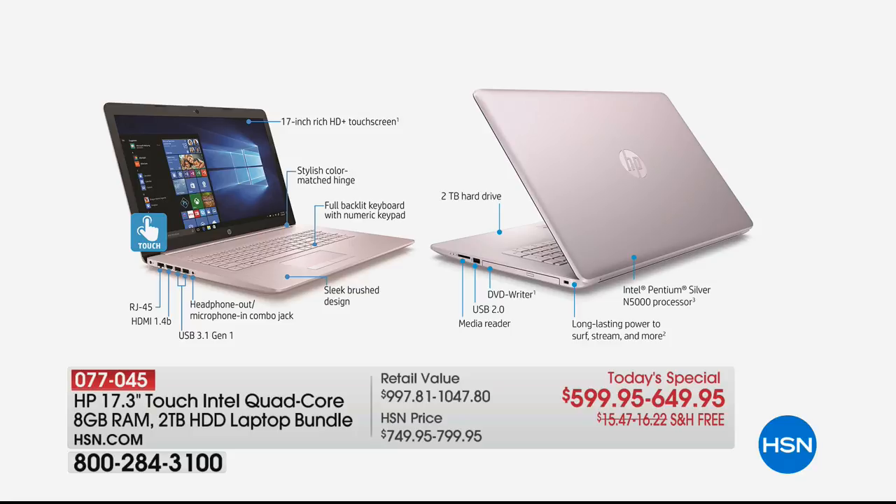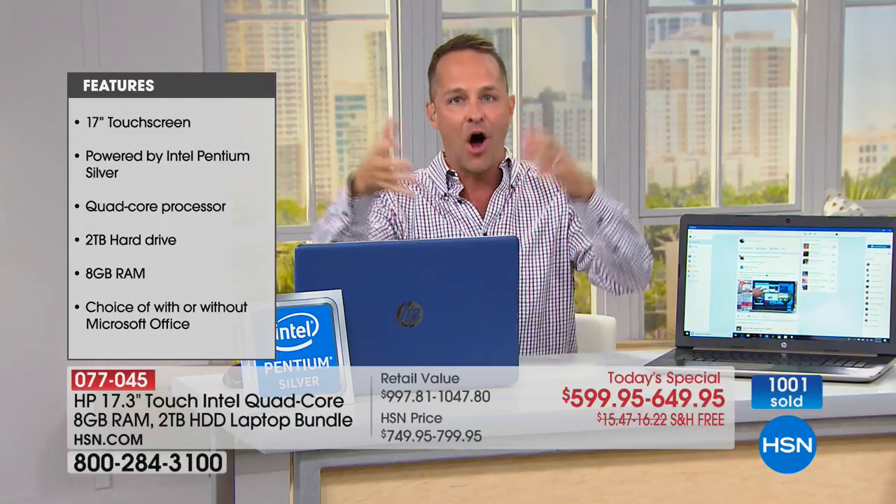There is an optical drive built in. Only about a third of computers in the US have an optical drive — your new computer does. There's also a media card reader for SD, XT, and MMC cards. Long-lasting power — about eight hours and 45 minutes. That's the kind of battery life you'd expect from an 11 or 12-inch screen, but Windows 10 uses battery life more intelligently. You even have the option to add full version Microsoft Office 365.